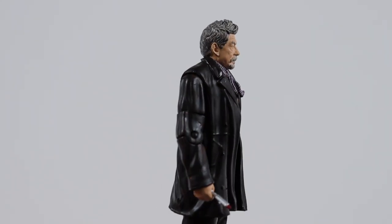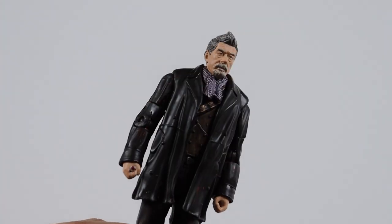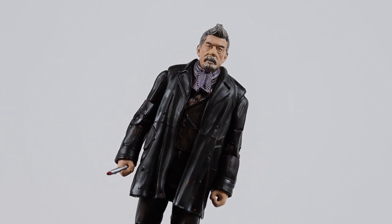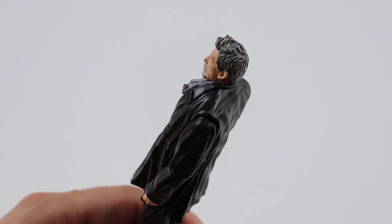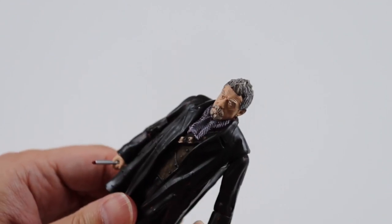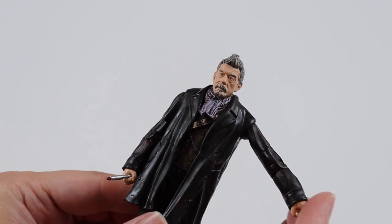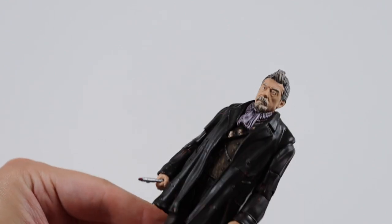Next we get the War Doctor, played by John Hurt from Day of the Doctor. He comes with his sonic and his outfit from that story - I think it's the only story you see him on screen, other than when he regenerated. This one's also got butterfly joints, obviously because it's a newer figure and they were able to build it in. That's a rather unique figure to get.